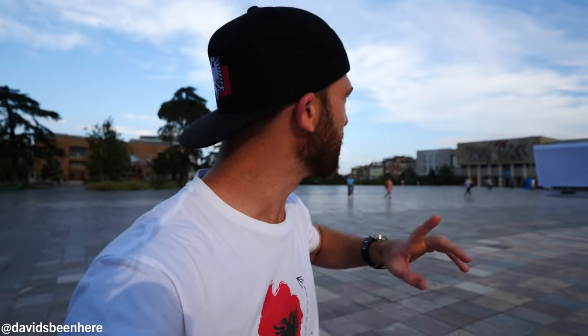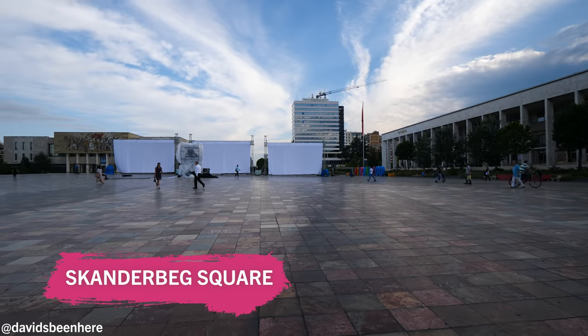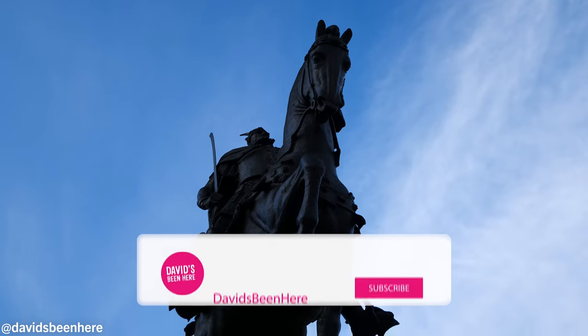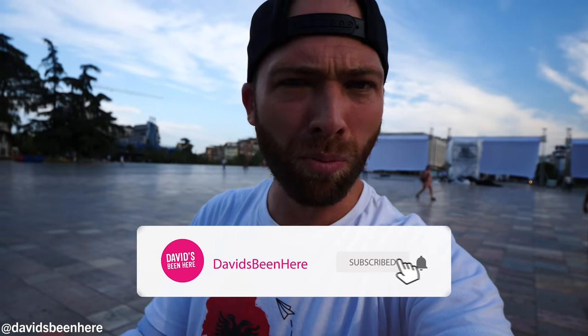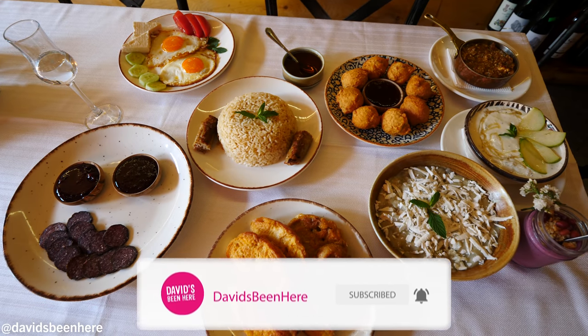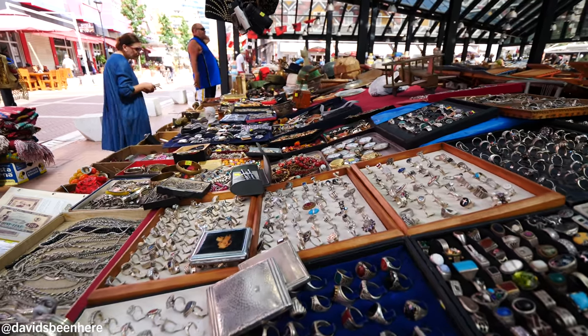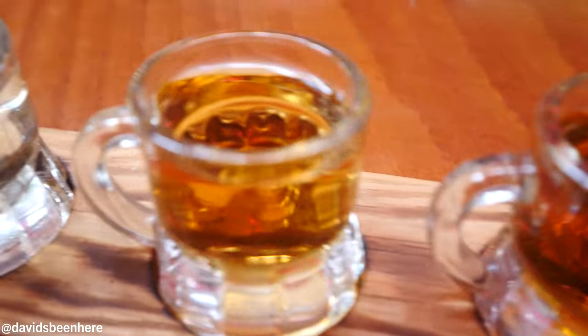Behind us we have the National Museum of Albania. We have the oldest mosque in the city right here, an 18th-century mosque. And here we have the monument of Skanderbeg — he is a national hero. This morning we're going to start off with a traditional Albanian breakfast, then explore the city and try some traditional delicious rakia. I'm here with my guide Annie.